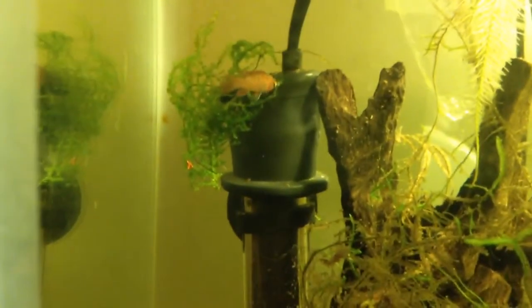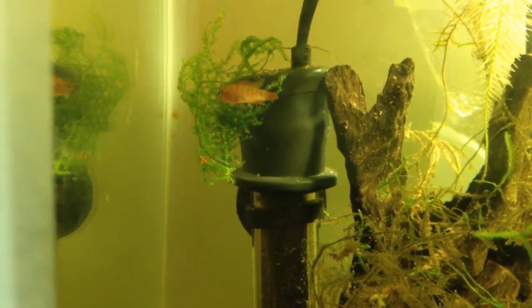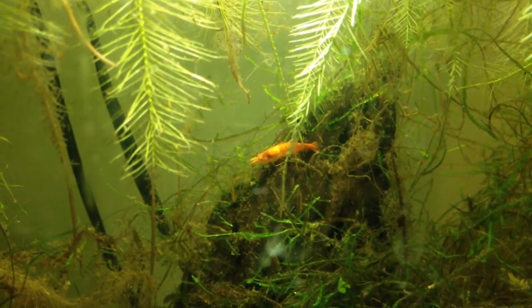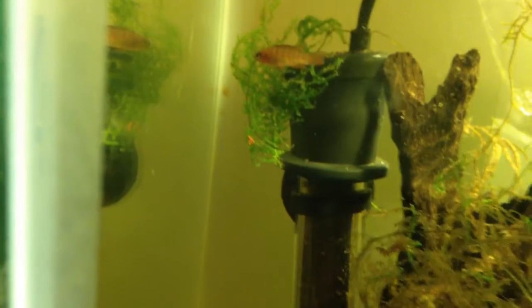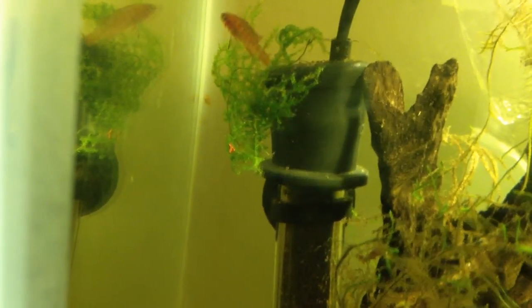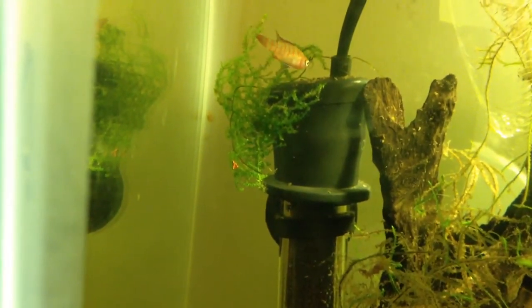One kind of interesting thing: whenever you buy shrimp at a pet shop, if the person selling you shrimp is well versed in keeping shrimp, they'll put something in the bag for the shrimp to crawl on. Because interestingly, if these guys don't move around, their blood doesn't circulate properly and they die. So this guy threw in some moss — originally I thought it was Java Moss, but it might actually be a piece of Christmas moss. I like Christmas moss more than Java Moss, so hopefully I did get some Christmas moss.